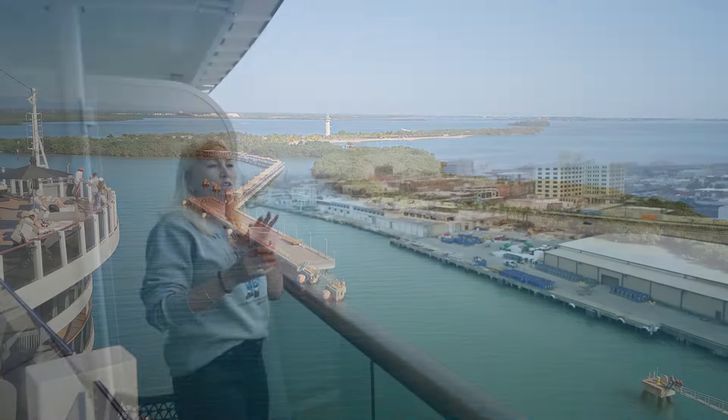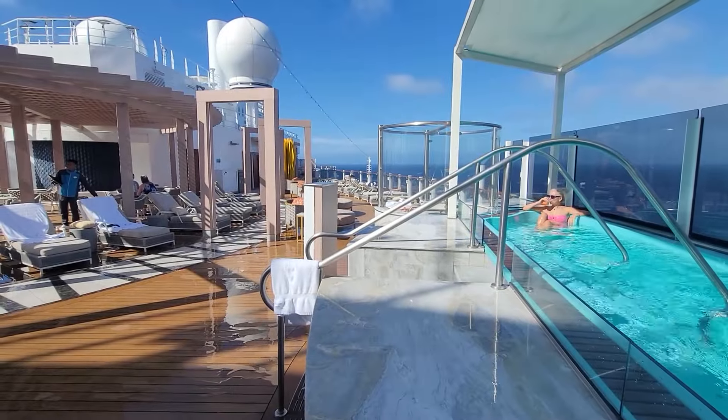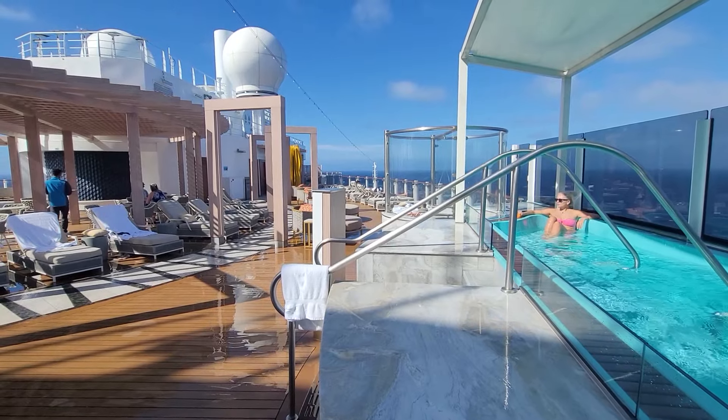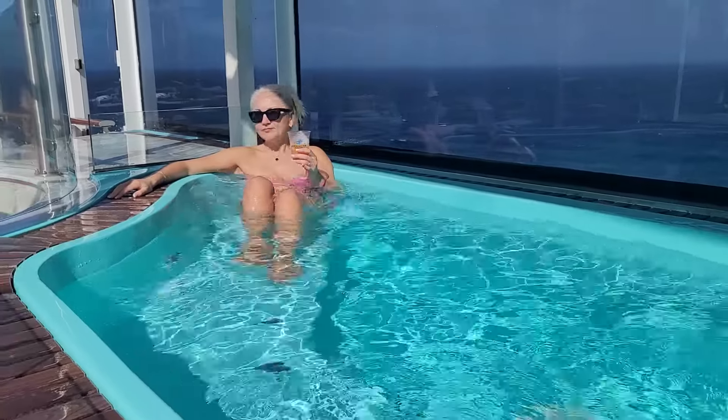After sailing away from Galveston, our first day was at sea. The weather was a little rough, but we managed to be okay hanging out at the dive club and having a good time there.